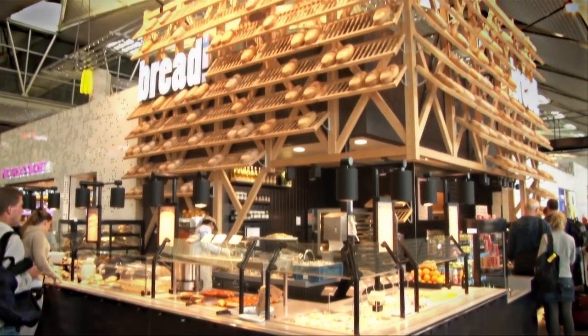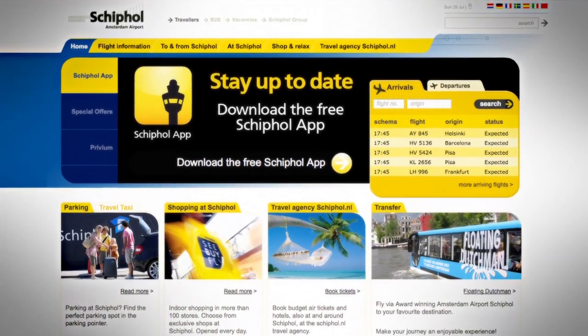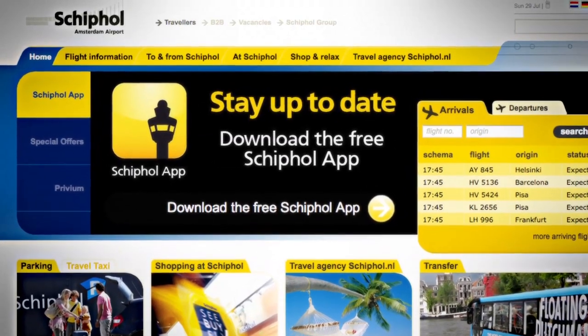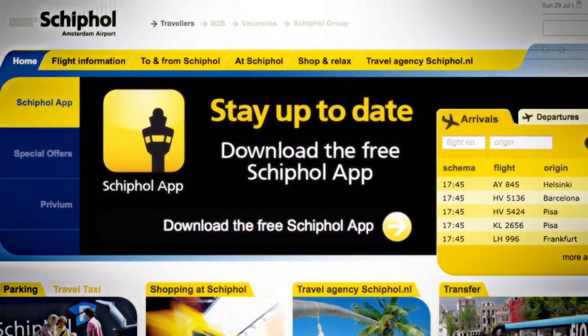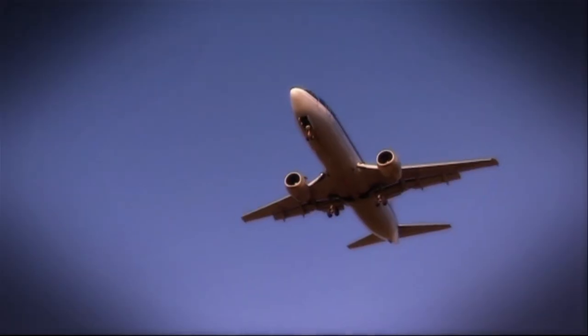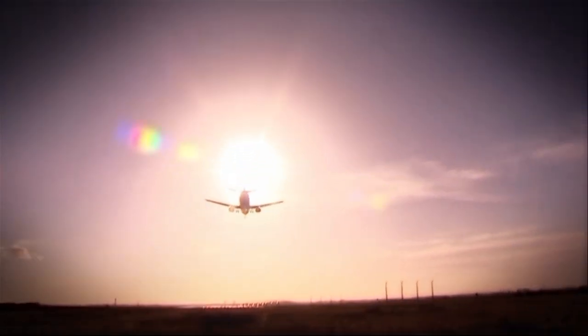If you would like more information about Amsterdam Airport Schiphol or your travel process please visit our website www.schiphol.nl or download the free Schiphol app. We wish you a pleasant stay at Amsterdam Airport Schiphol and at your final destination.